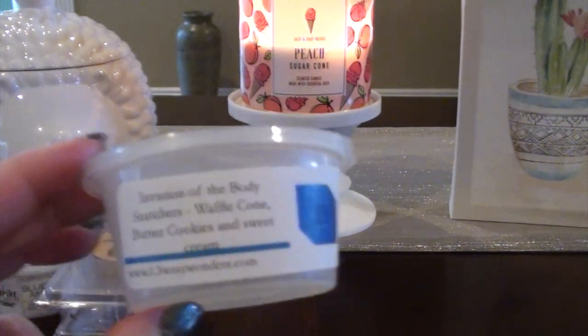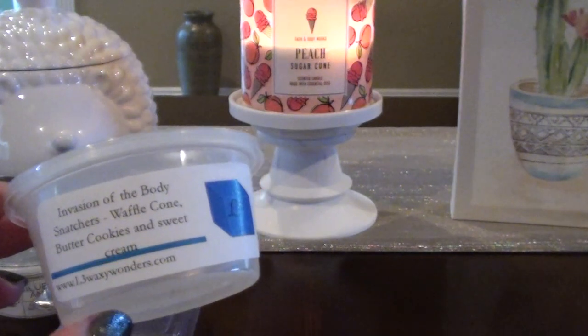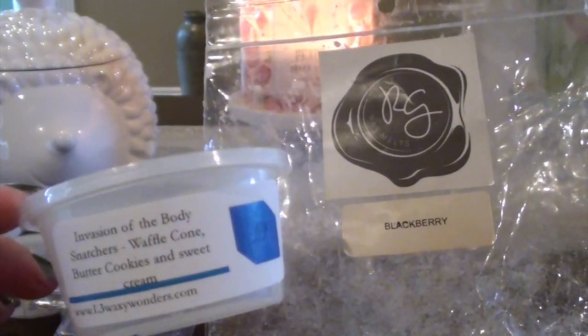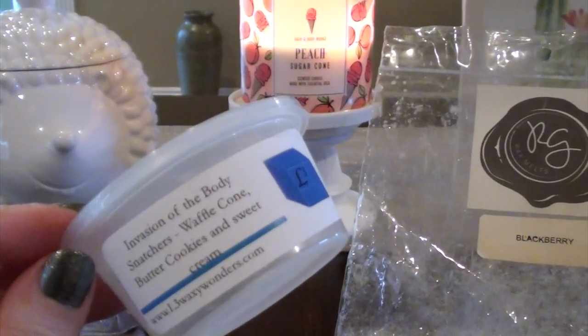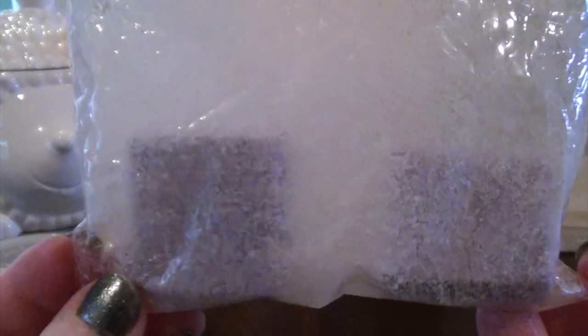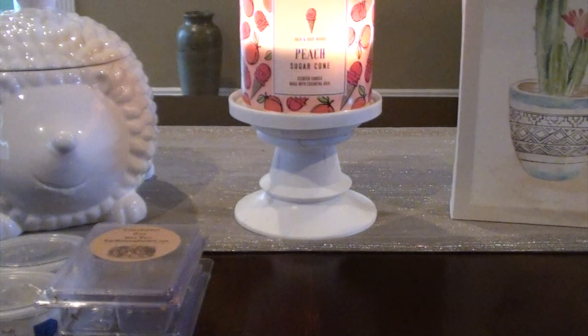I went ahead and finished this Invasion of the Body Snatchers from Elfie Waxing Wonders — Waffle Cone, Butter Cookies, and Sweet Cream. I warmed this with a mini melter bag of Blackberry from Rose Girls. I only had half a scent shot cup left, so I cut it in half, making fourths, and added a little bit of Blackberry — it was actually really nice. I said in my last warm review I had warmed this one by itself and it was okay, but I don't like blender scents on their own. I've been re-bagging my mini melters into two-by-two and three-by-three bags when they're looking horrendous.